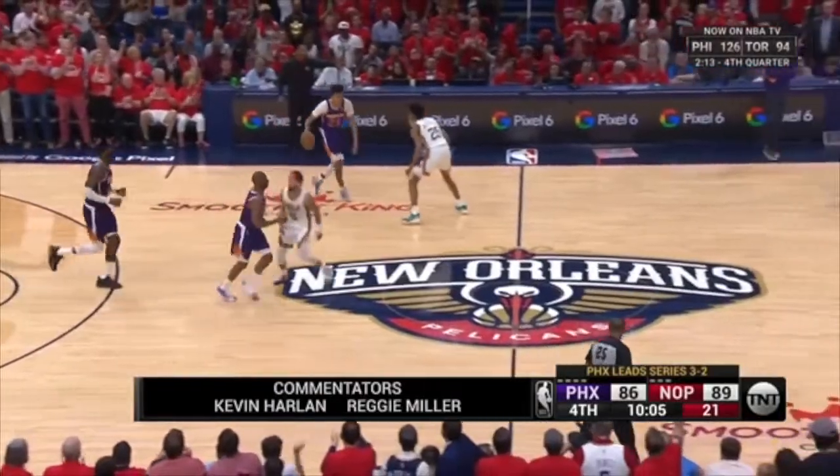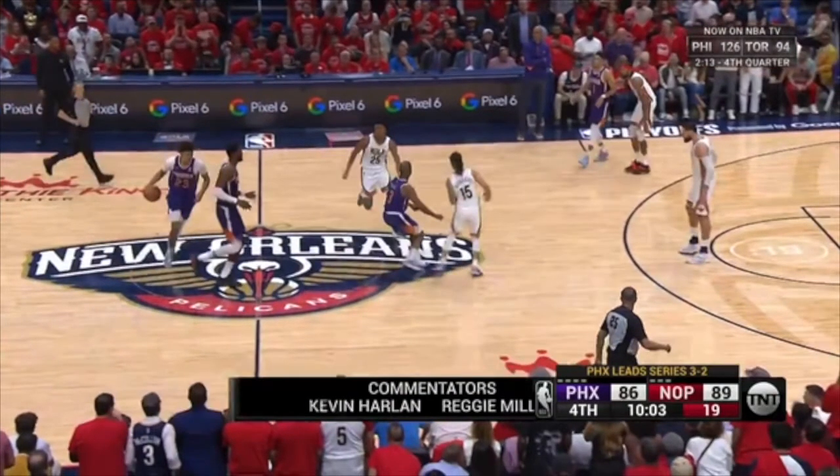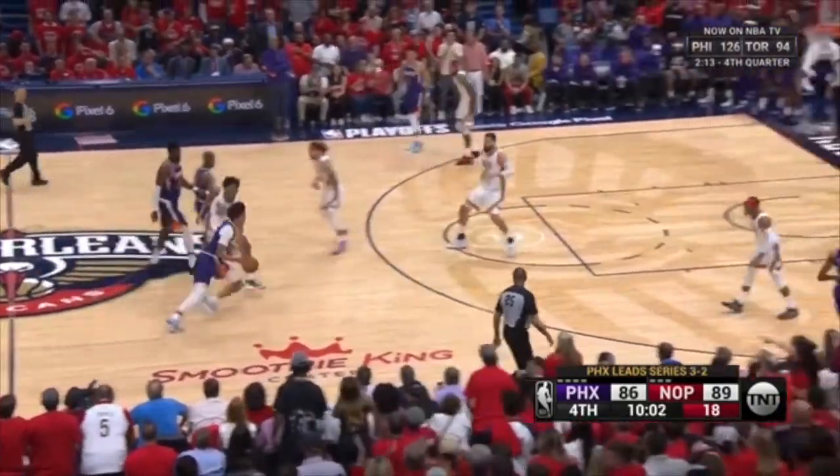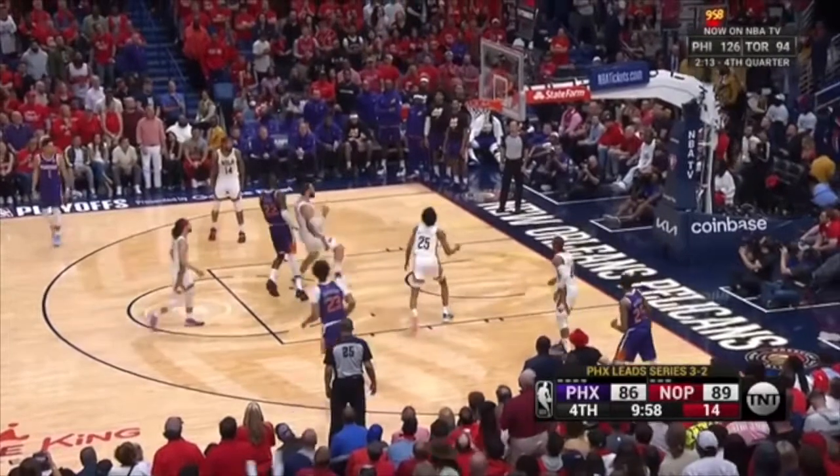Right here, you just got to do a better job of getting through these screens. Stop — look at the space here. Just go right through. There is no screen — DeAndre Ayton isn't setting a screen. You're walking into a screen — just go through. But instead, again, you walk into the screen. So now this player gets to the rim, draws help, easy eat-and-floater.